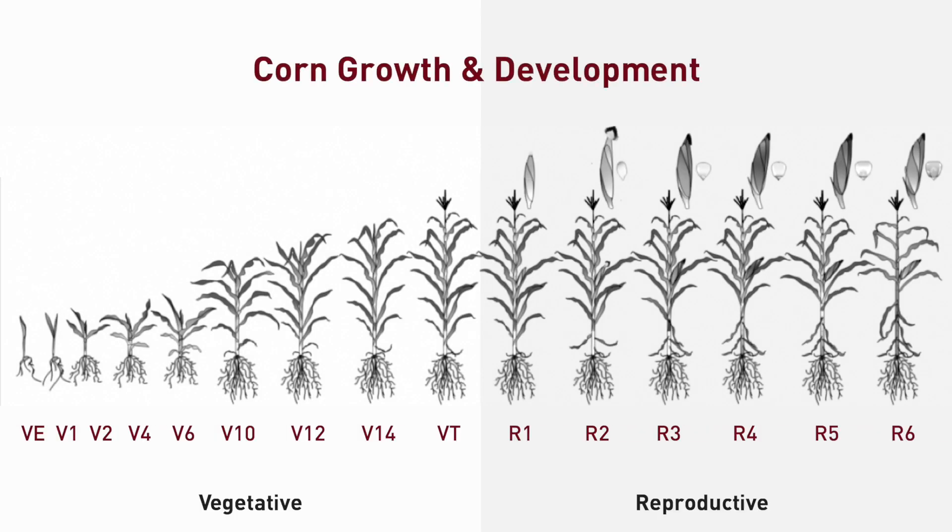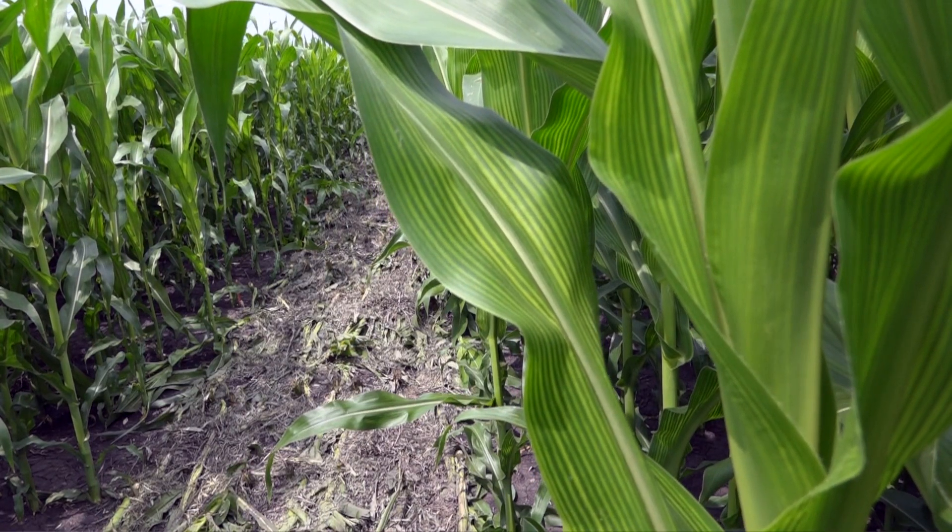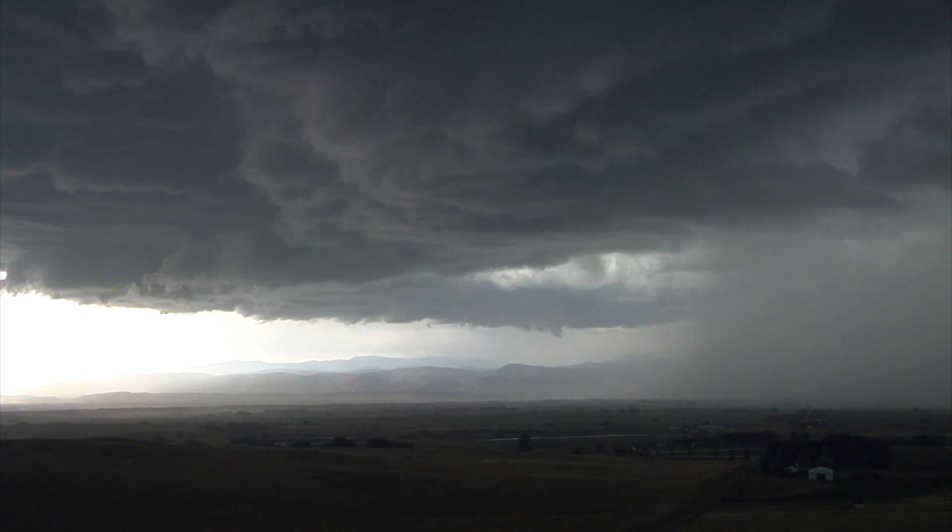Selecting the right source of sulfur is critical to ensure that enough sulfate sulfur is present in the soil at key uptake periods. About half of corn's sulfur requirement is taken up between V5 and early silking. Only 10 percent of sulfur is taken up prior to V5, but this time frame is critical and deficiencies early in the growing season can limit yield, particularly in cool and wet springs.